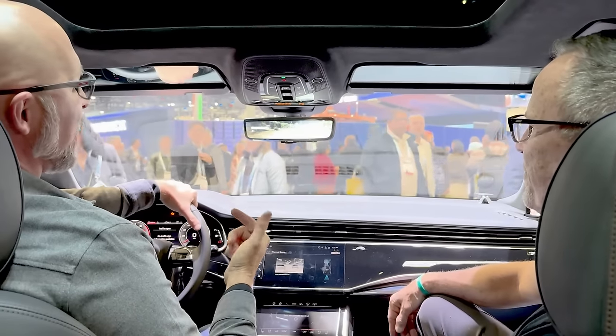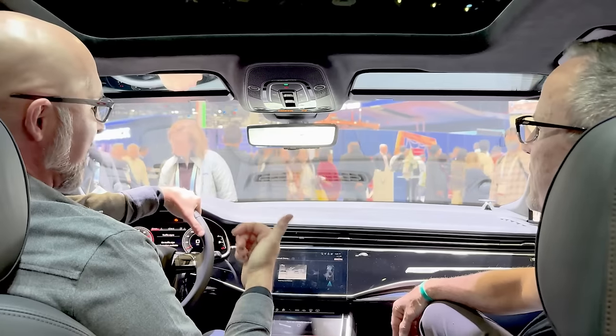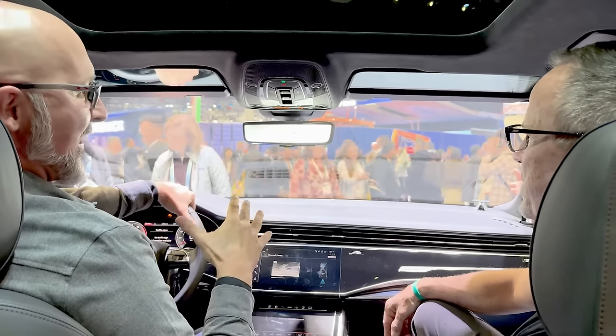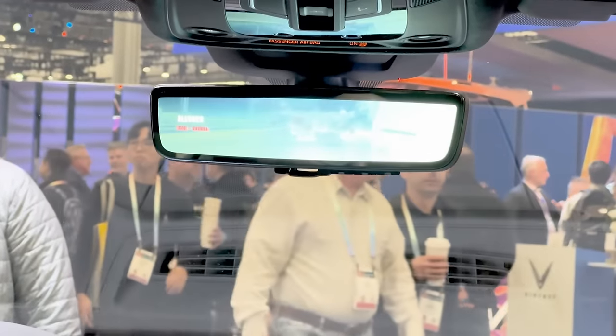That's super cool. What that allows you to do is identify potential hazards — bicyclists, pedestrians, even vehicles that might be obscured by bright light, headlight glare, sunlight glare, fog, or adverse weather conditions.